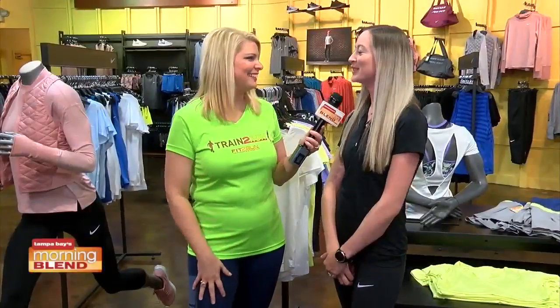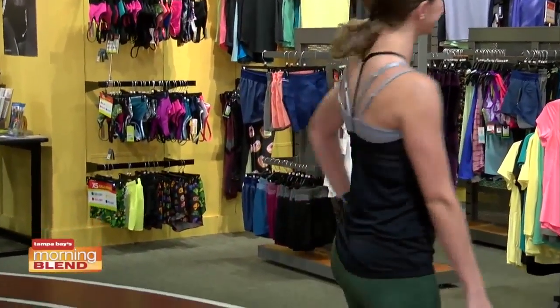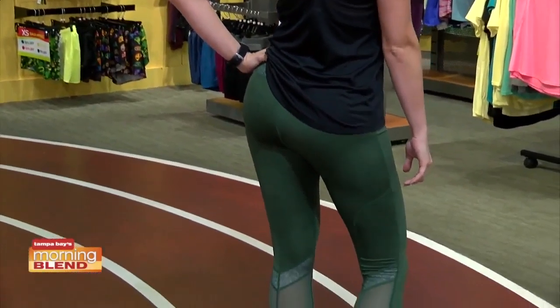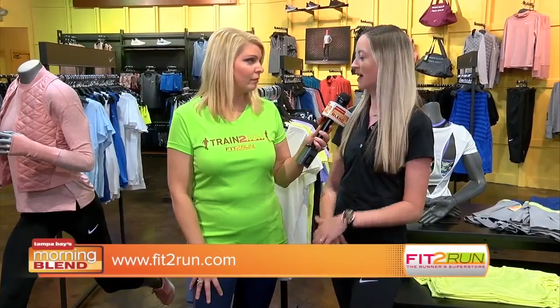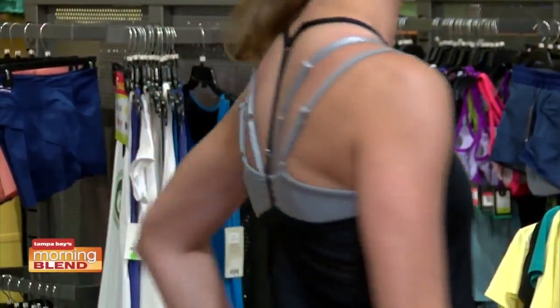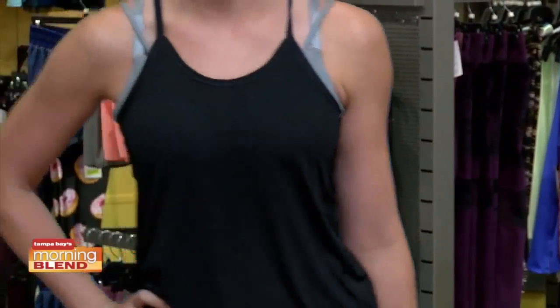Our last model is Montana, who is in a beautiful F2R running outfit. She's in a tank top, which is completely appropriate for Florida in winter, spring, summer, and fall. It's layered with a nice tight little bit of mesh — mesh is in with the fashion. Some athleisure elements there, but also a beautiful layered sports bra. She's got a strappy style, kind of showing off the cute little fashion part of the bra.